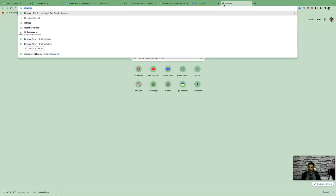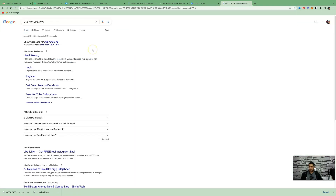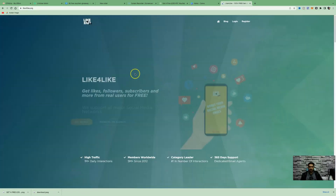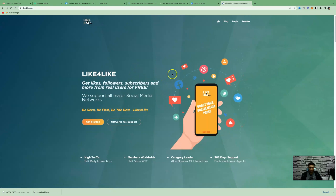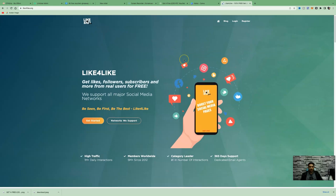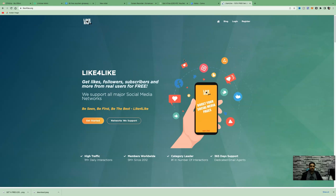If you don't want to pay, you can use LikeForLike.org — it's 100% free and gets you real likes and followers. It's a bit time-consuming: you like, share, and comment on other people's content to build up points, and then use those points to get shares and likes on your own posts.